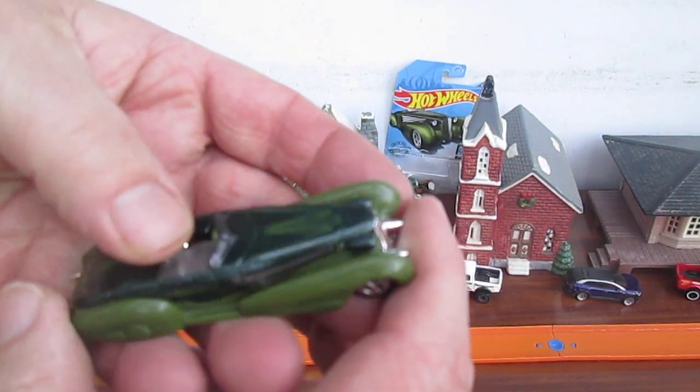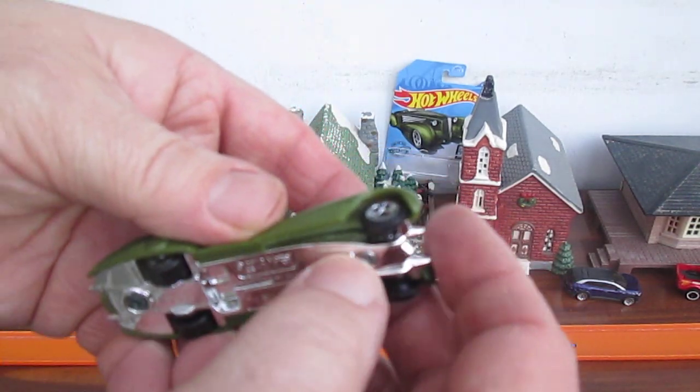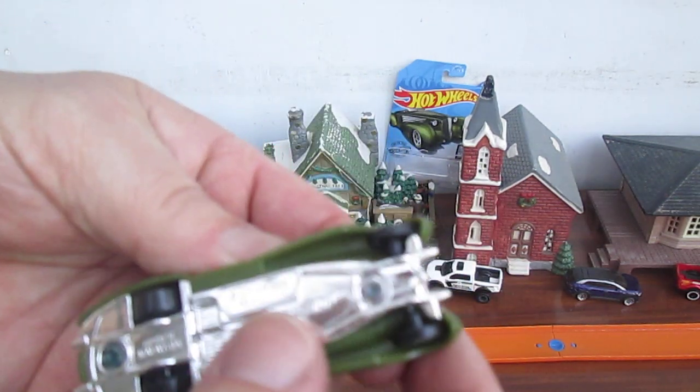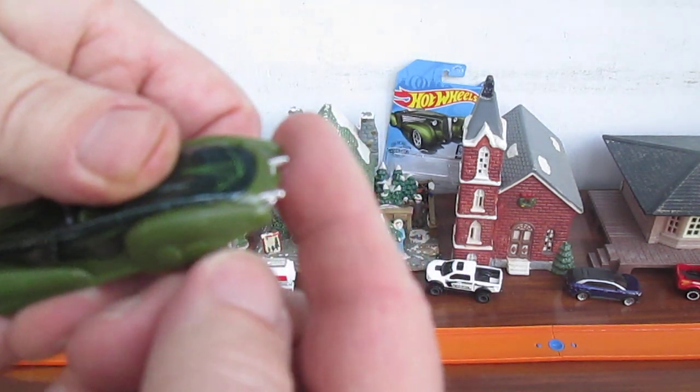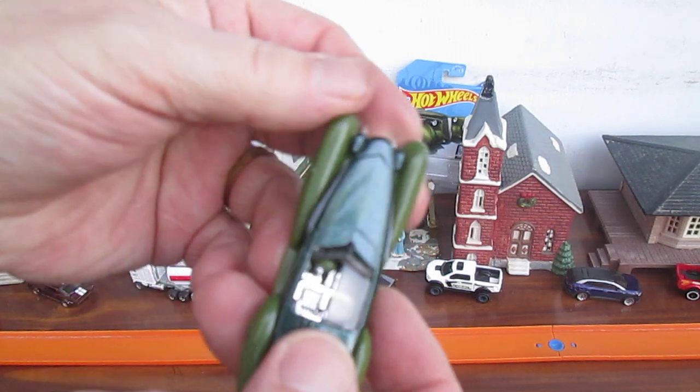This is ugly — I'm just being honest. Some people like it, so I don't want to offend or insult those of you that do like it. It's got funky, skinny wheels in the front. And there is a wheelie bar — or are those exhausts? What is going on with this thing?